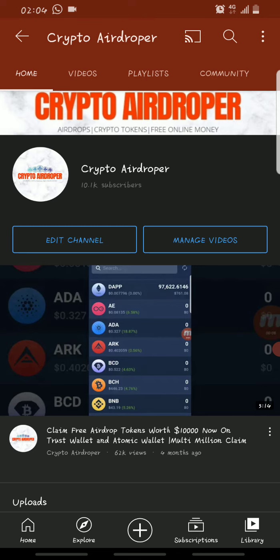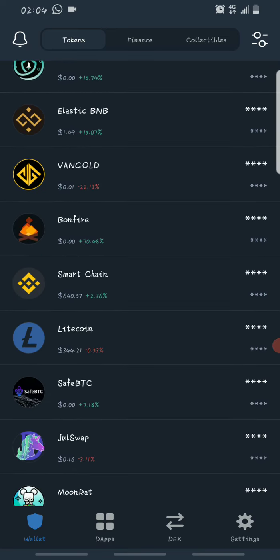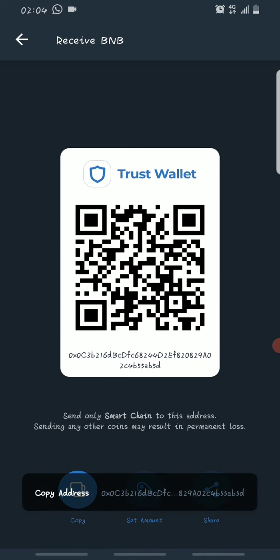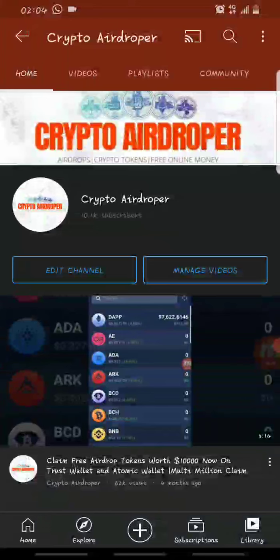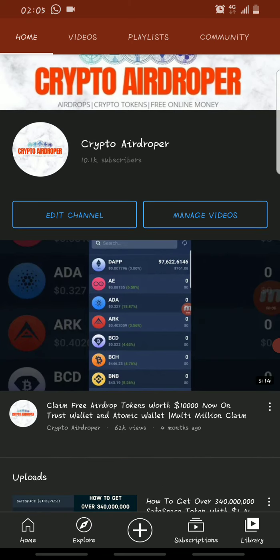The second thing you need to do is open your Trust Wallet. Go to Smart Chain on Trust Wallet, click on Receive, then click Copy to copy your wallet address. Once you have your wallet address, come to the comment section of this video and drop your name and your wallet address. I'll be choosing 15 people at random to receive the giveaway.